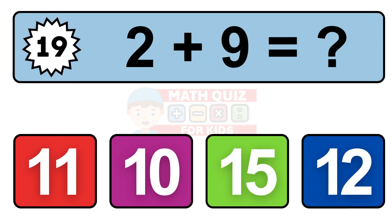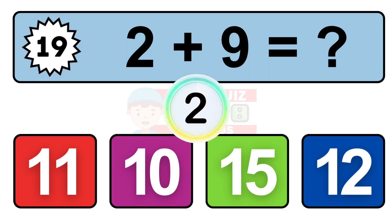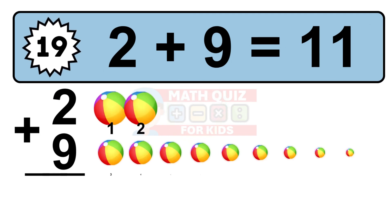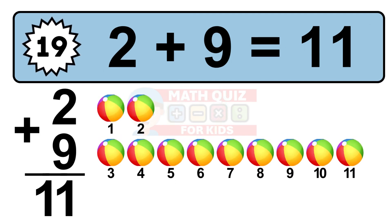Question 19. 2 plus 9 equals what? 1, 2, 3, 4, 5, 6, 7, 8, 9, 10, 11.